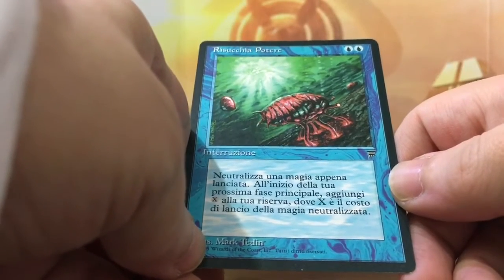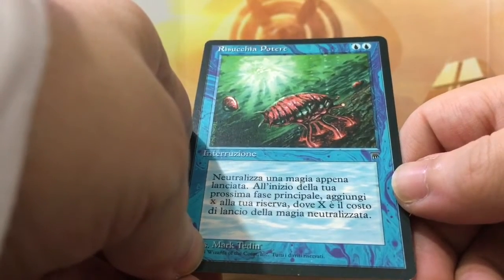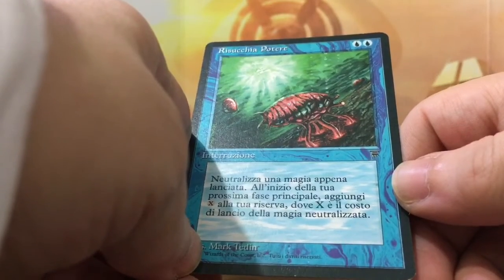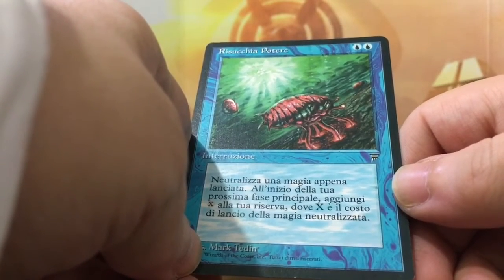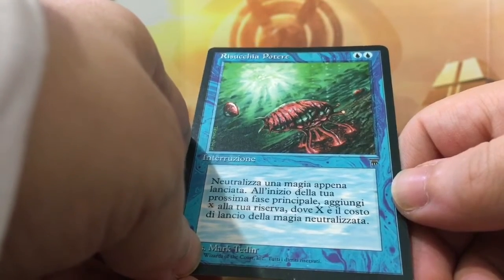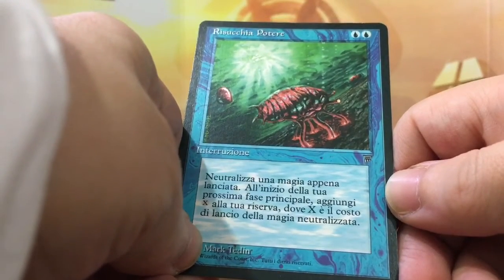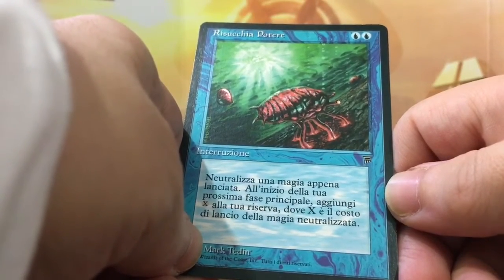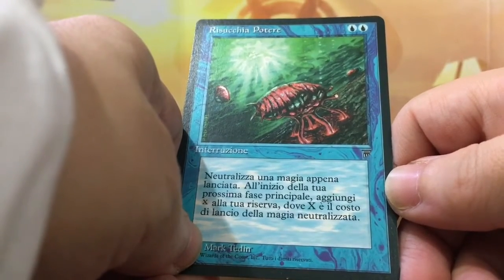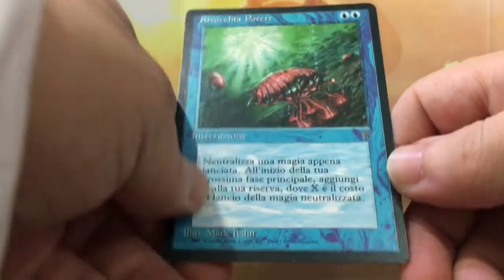Mana Drain is like the most powerful counterspell ever, or at least the most cost effective. It's a must if you're running blue, if you're playing blue decks. And since I'm building the deck, I had to include this Mana Drain, which I got for cheap — you wouldn't believe it. I got it for 50 dollars. Yes, a Near Mint Italian Legends Mana Drain for 50 bucks. I got a discount and stuff.